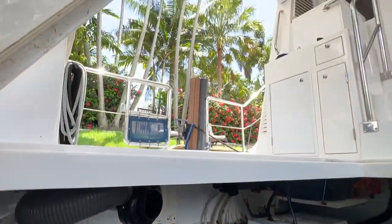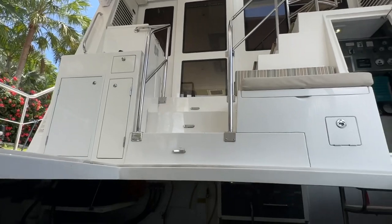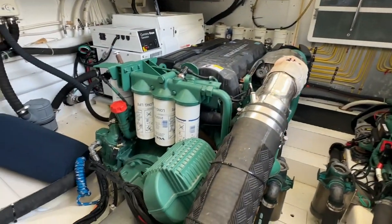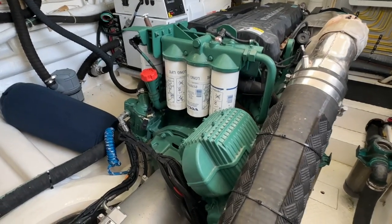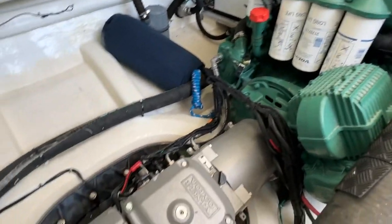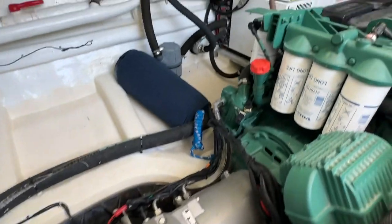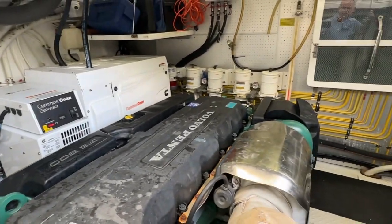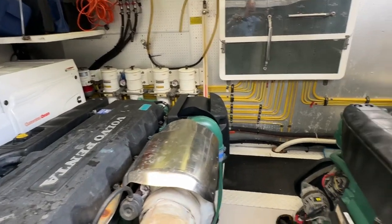Check this out, I got the hatch open right now. But even with that hatch closed, this is a stand-up engine room. These are Volvo 700 horsepower D11s coupled to IPS drives, 17kW generator there, and all my filters are easy to access on the forward wall.